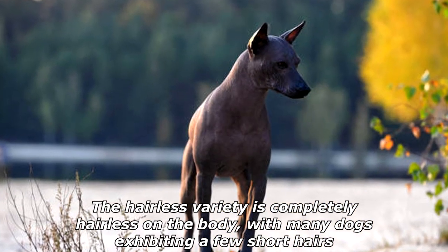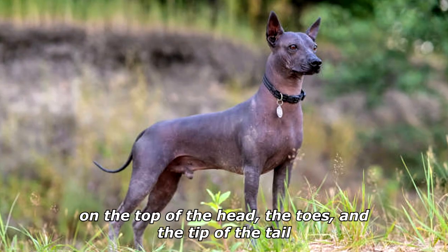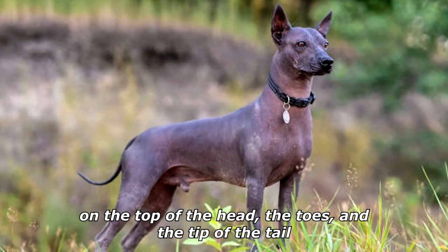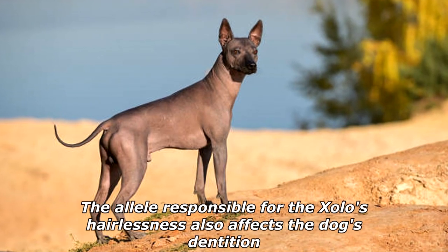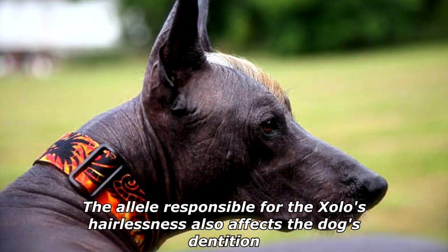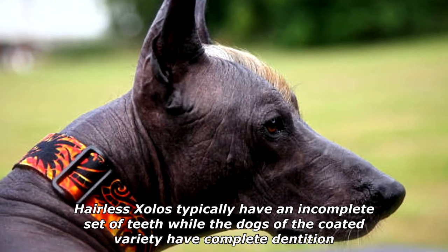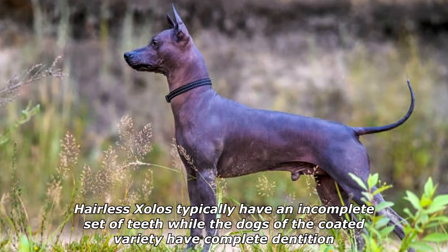The hairless variety is completely hairless on the body, with many dogs exhibiting a few short hairs on the top of the head, the toes, and the tip of the tail. Most hairless dogs are black or bluish-gray in color. The allele responsible for the Sholo's hairlessness also affects the dog's dentition — hairless Sholos typically have an incomplete set of teeth, while dogs of the coated variety have complete dentition.